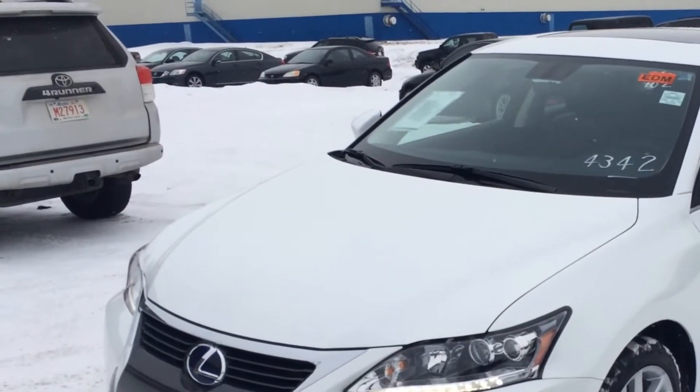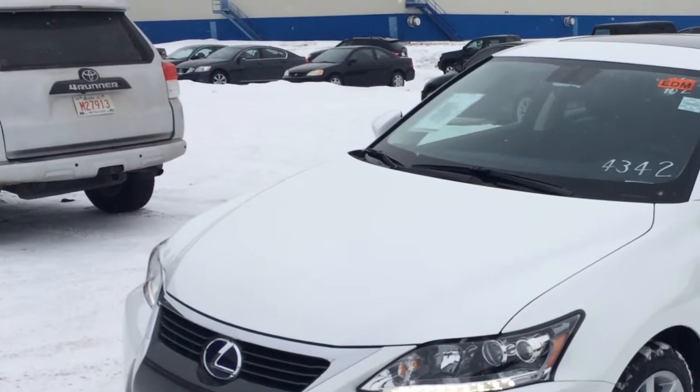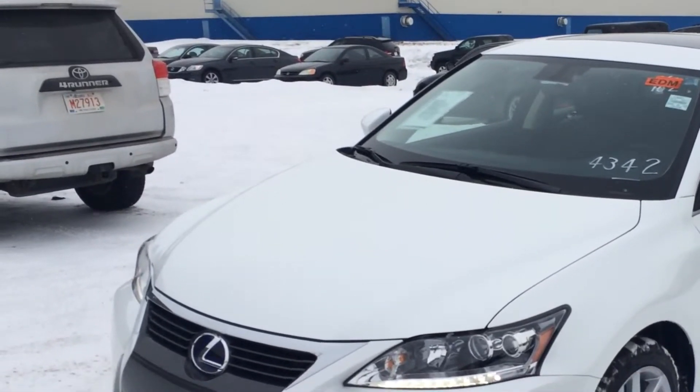Hello everybody, welcome to Lexus of Edmonton, located off 111th Avenue and 70th Street. We're looking at a brand new 2014 CT200H Hybrid.